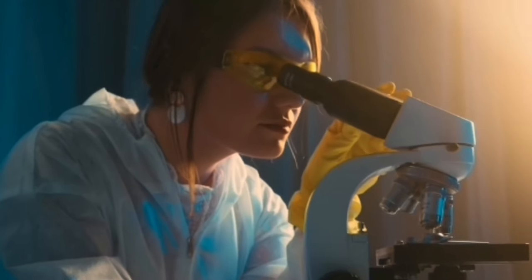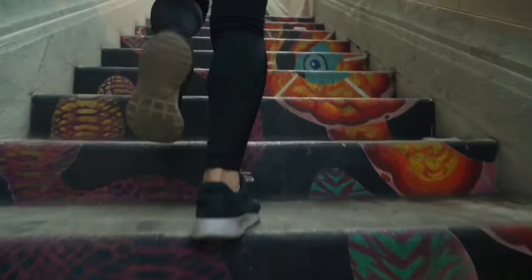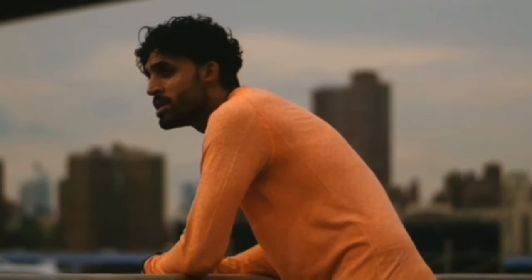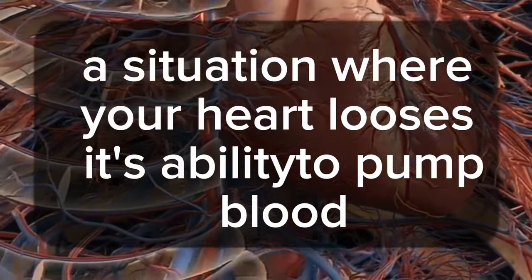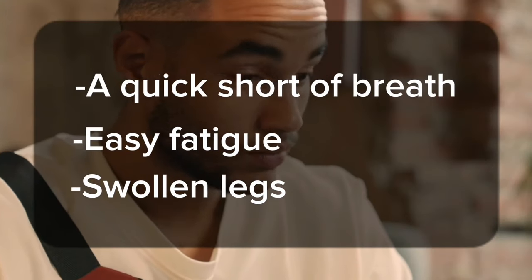What they found was amazing. Participants with higher levels of VO2 max had a significantly lower risk of cardiovascular disease mortality. Participants recorded to have lower levels of VO2 max sadly risked cardiovascular diseases like heart failure — a situation in which your heart loses its ability to pump blood to the various parts of your body — leading to symptoms like shortness of breath, easy fatigue, and even swelling of your legs.